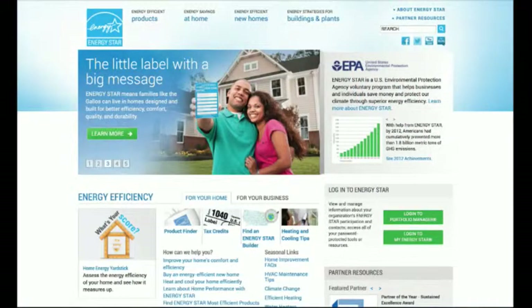Most of us are not familiar that the Energy Star program is also utilized with building programs. What's important today is that the Energy Star tool and system can be utilized to help you benchmark your building, help you become energy efficient, and help you really understand how to save some dollars. It's a very important tool.